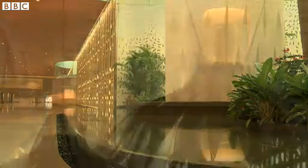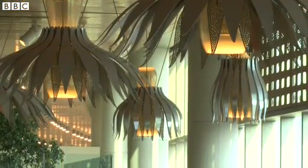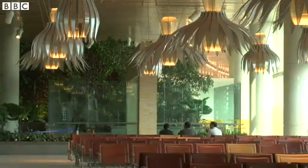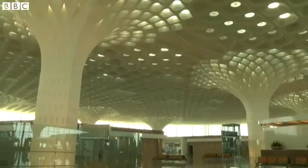Nearly a billion dollars have been spent on this state-of-the-art building, which has been designed by the same architects who were the brains behind the Burj Khalifa in Dubai. The size of this terminal is bigger than Heathrow's Terminal 5 in London and Changi's Terminal 3 in Singapore. The design of this four-story glass building is inspired by the dancing peacock, which is the country's national bird.